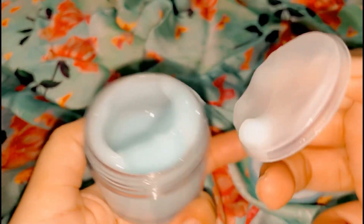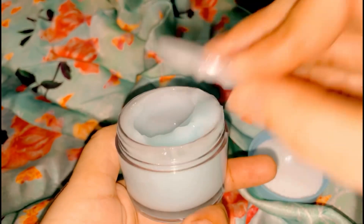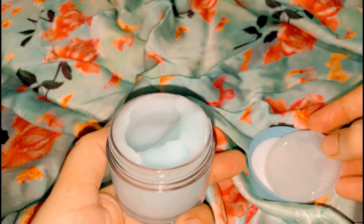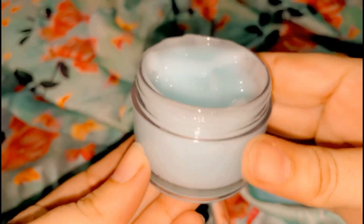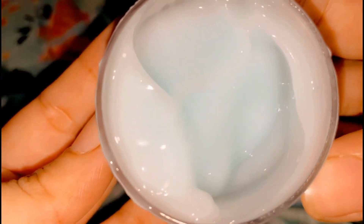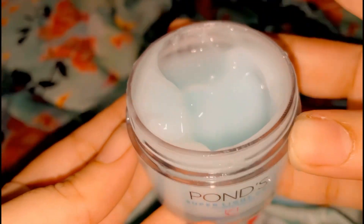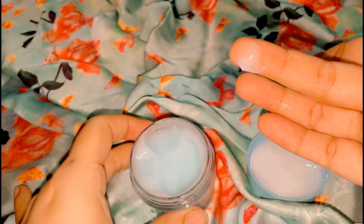This is a gel form product, as I'm showing you. It's similar to the Neutrogena Hydra Boost Moisturizer — it has the same type of gel texture.